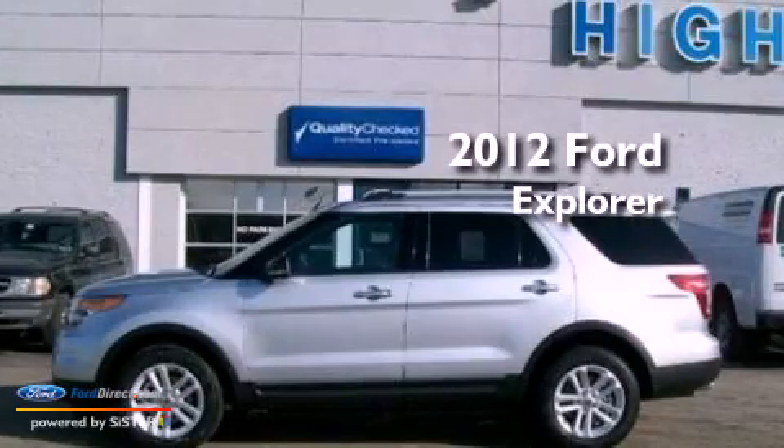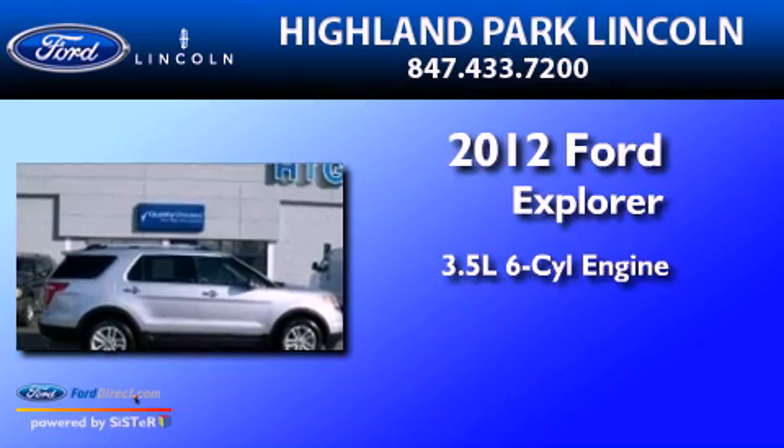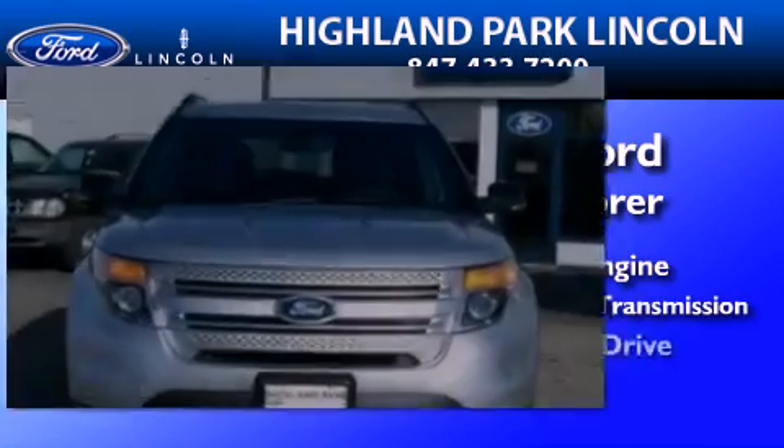This is a brand-new 2012 Ford Explorer. It has a 3.5-liter six-cylinder engine, a six-speed automatic transmission, and four-wheel drive.